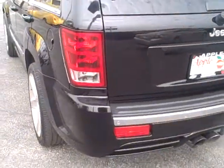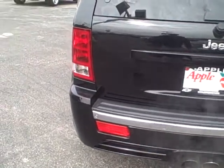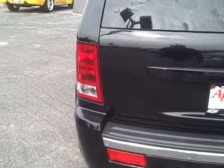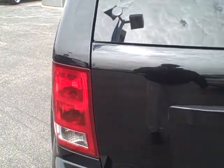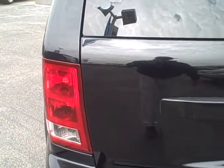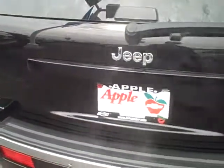In the back you've got the dual exhaust. On the tailgate, there's a little tiny dimple right by the left tail light — just very minor. Other than that, the body's in really, really good shape.